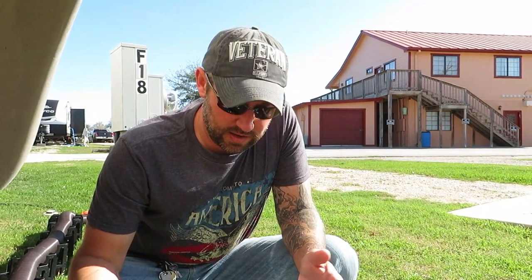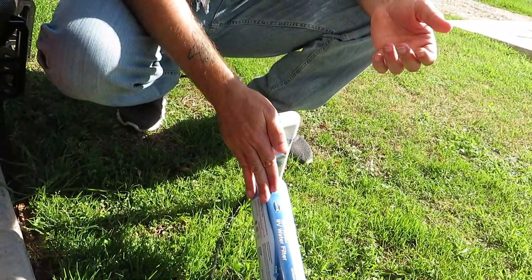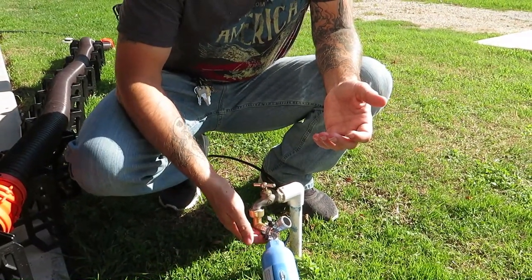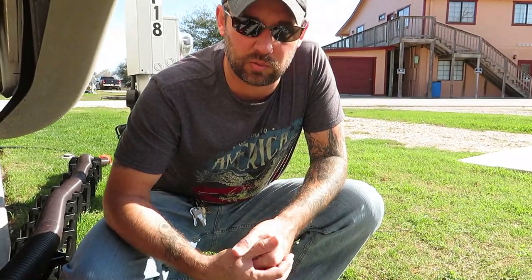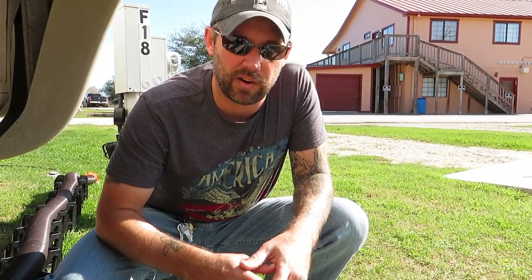The next item, keeping with the water theme, is a split valve. It has two outlets — one goes to the main line and the other stays open so when I want to flush the black tank I can hook to it without having to remove all the fittings, flush the tank, and reconnect everything. It also works if you want to wash the RV or the truck without unhooking your whole setup. That's about $5 to $8.